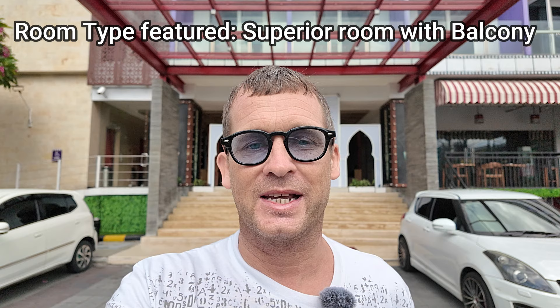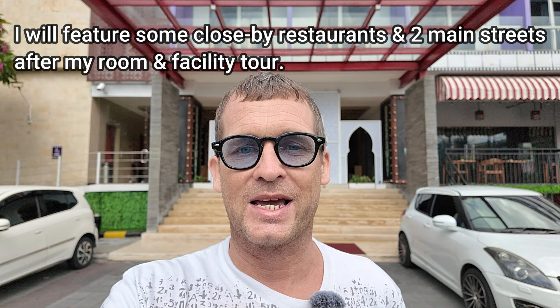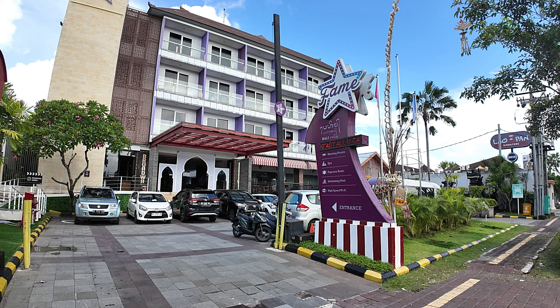I'm going to take you inside and give you a room and facility tour. After I've finished inside the hotel, because the Fame Hotel is located on the bypass Ngurah Rai but close to some major streets, I'm going to take you out on the streets and give you some idea of what direction to head and what restaurants are around this location. I'm not going to go too in depth — just point you in the right direction. So without further ado, let's get started.